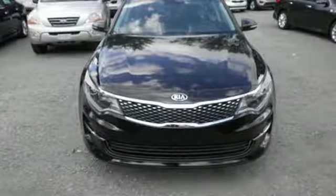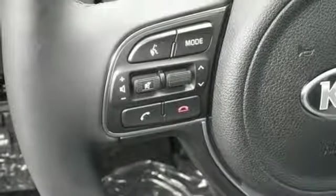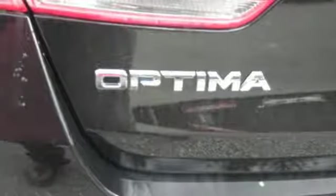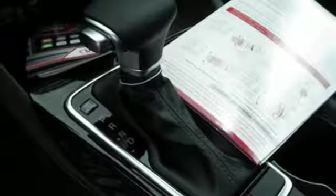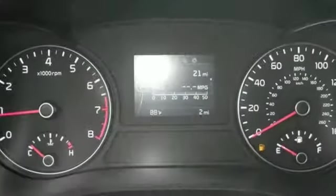Features like touch screen audio display, Sirius XM satellite radio, Bluetooth and USB auxiliary jack give you information and entertainment at your fingertips. And a rear view camera, active ecosystem, automatic headlamps and hill start assist control make your drive effortless.